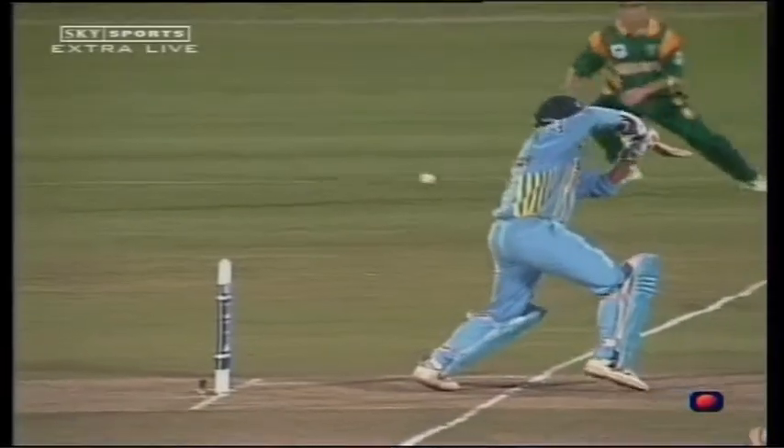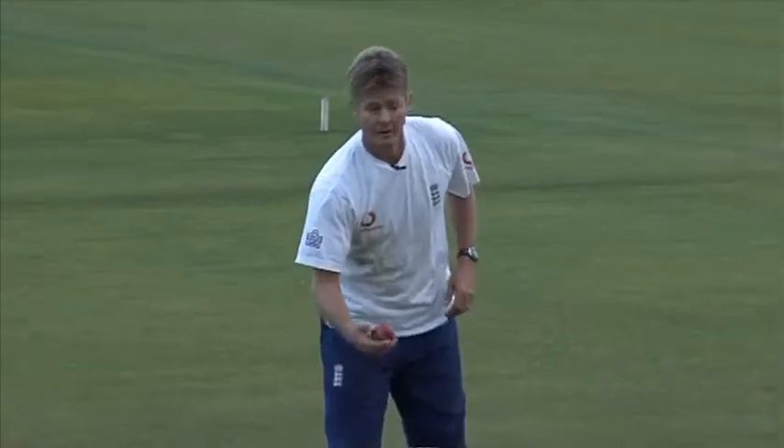Jonty was obviously fantastic. For me he was a diving fielder. He also got in on the one, but his main attribute was you couldn't get past him.